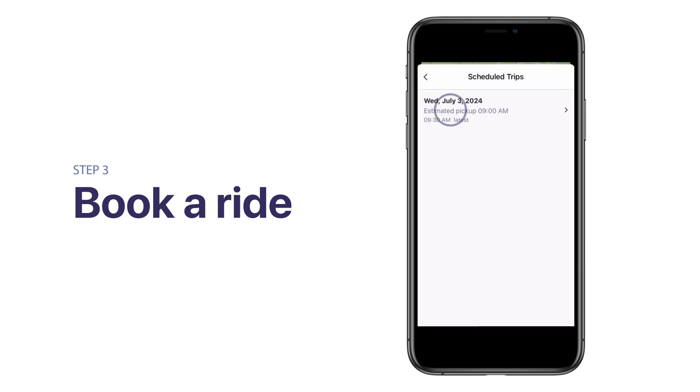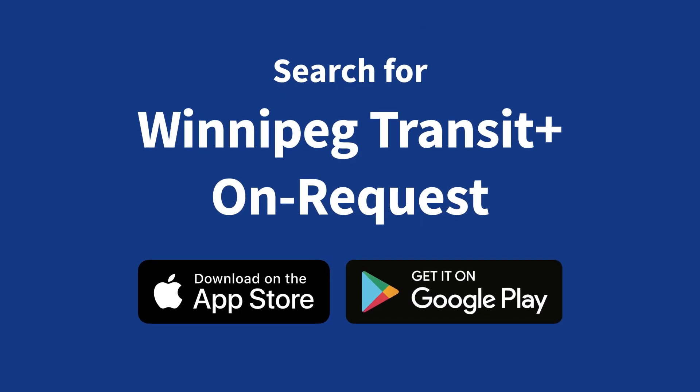Thank you for choosing the Winnipeg Transit Plus OnRequest app. We are excited to build a more inclusive transit experience for all.